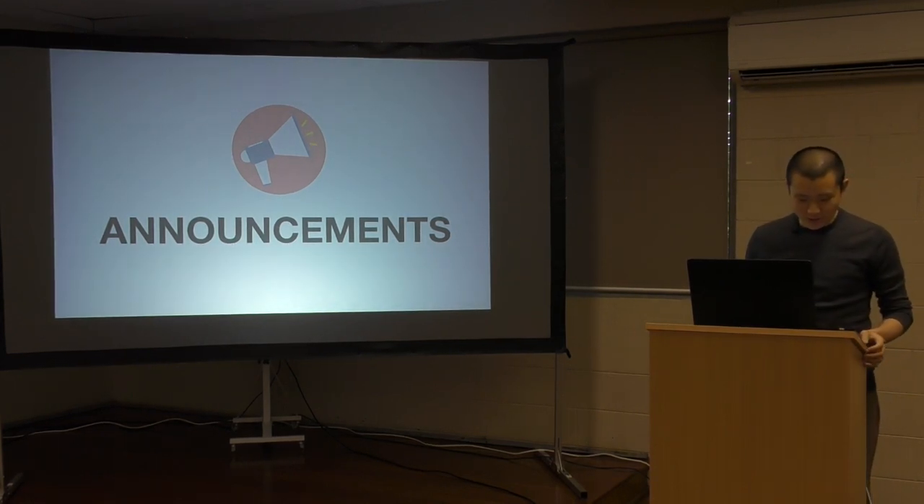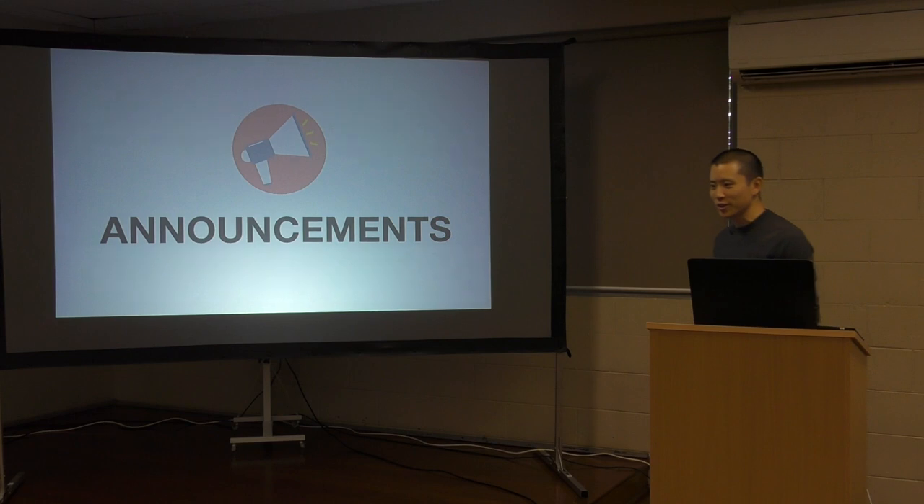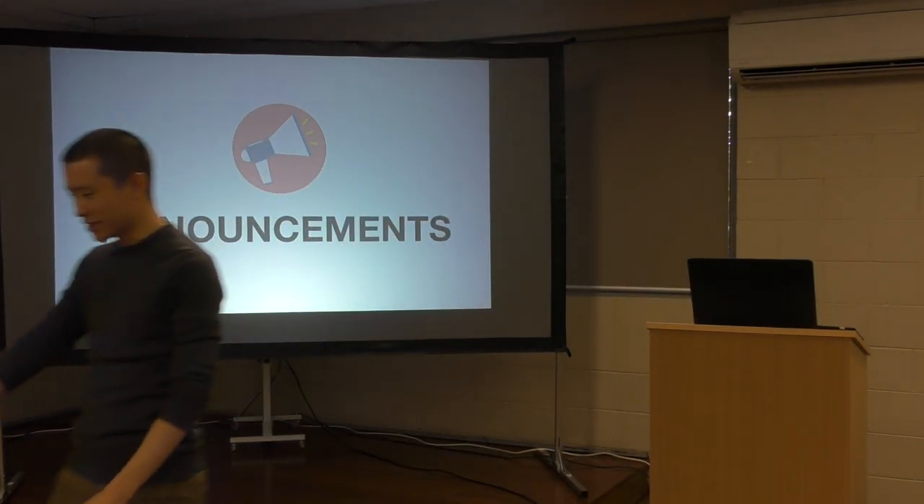Just remember the new schedule: 9am is Bible Club. I want to show you what the kids did this morning in Bible Club — I'll just use Simon's as an example.